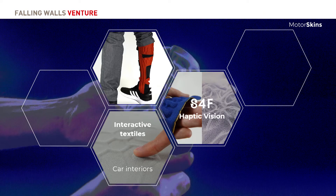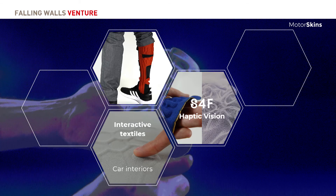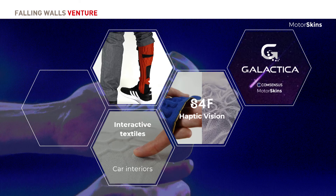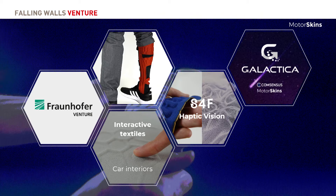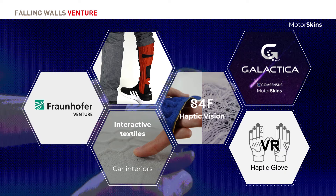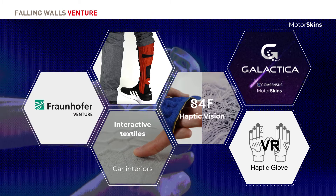We also have two EU projects running. One is Sustainability for Fashion, where we explore the concept of haptic aesthetics for the visually impaired, and the other, Galactica, where we are developing a cooling garment for the airspace industry and safety at work. We are also partnering with Fraunhofer Ventures to push this textile-based metamaterial even further. In the future, we see these areas merging together towards wearable interfaces for AR and VR.